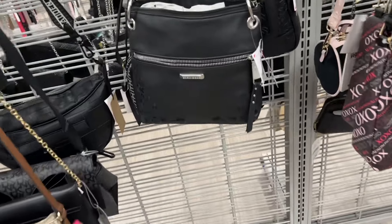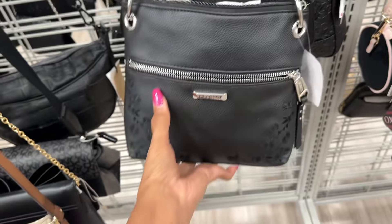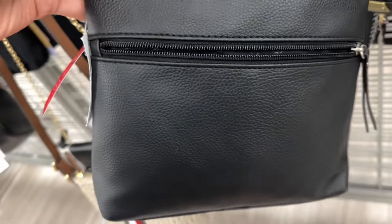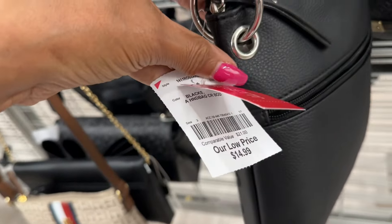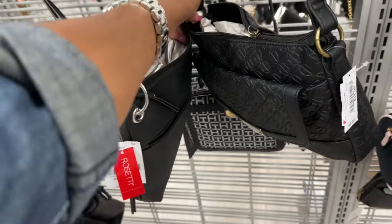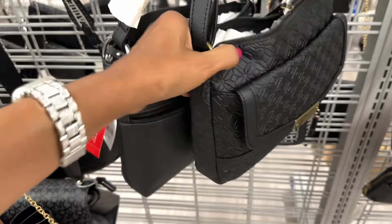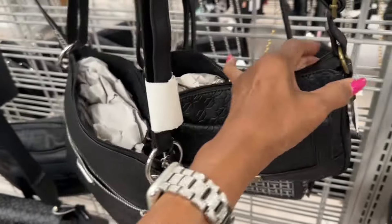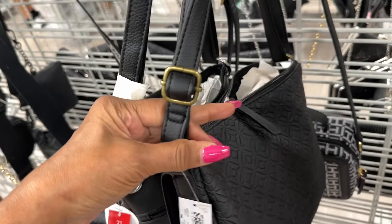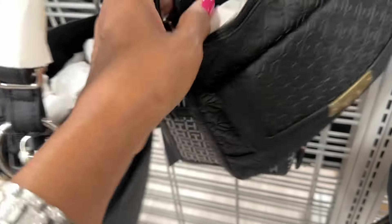These bags here are Rosetti — black and silver. This one has a zipper pocket in the front, zipper up top, adjustable shoulder strap, zipper pocket also in the back — fifteen dollars. This other one has a big pocket in the front, zipper top, adjustable strap, more of a block style with antique gold — retail forty-nine dollars, fifteen dollars here.